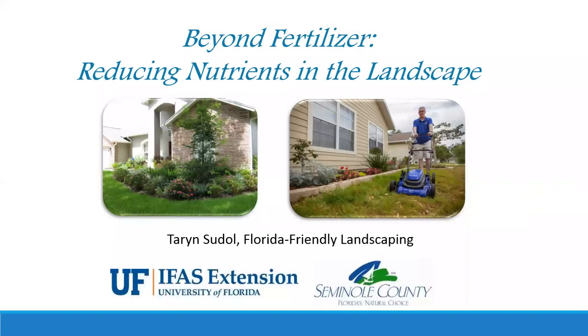Hi everybody and welcome to the second webinar in our Florida Friendly Landscaping series. This time we're talking about issues beyond fertilizer — ways to reduce the excess nutrients we have in the landscape to improve our waterways and have the healthy yard that we want. Fertilizer was just one piece of the puzzle. Today we're going to touch on a lot of different issues that make up a Florida Friendly yard.